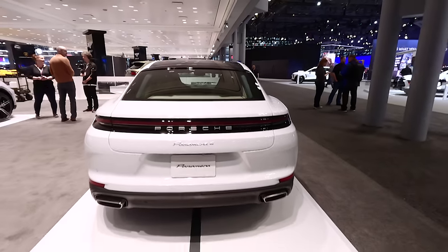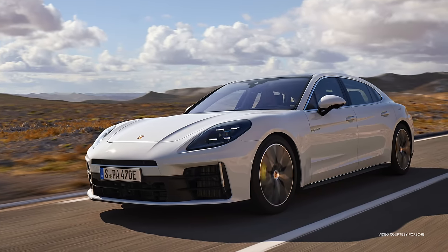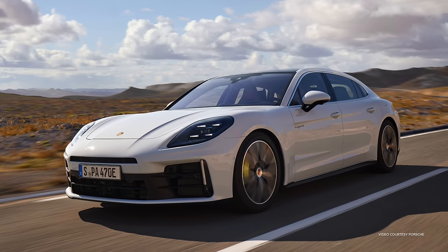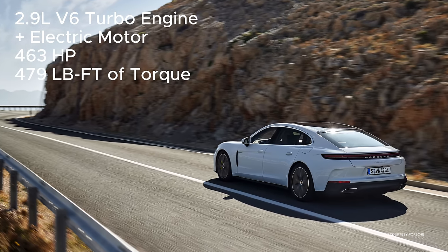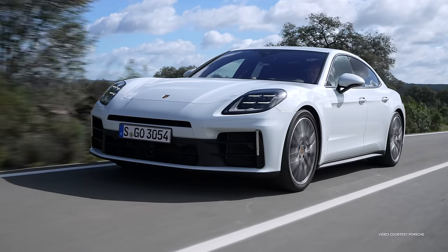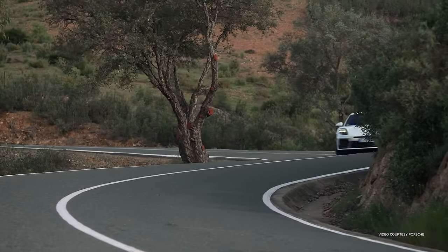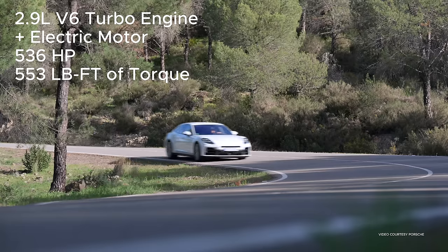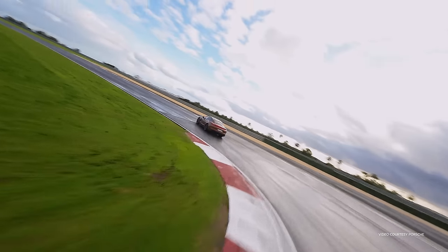The base Panamera — rear-wheel drive only — gets the same engine and does the sprint in 5.0 seconds. The Panamera 4 e-hybrid all-wheel drive uses the 2.9-liter V6 turbo putting out 300 horsepower combined with a 187-horsepower electric motor for a total maximum output of 463 horsepower and 479 lb-ft of torque. There is also a Panamera 4S e-hybrid, which gets a more powerful V6 turbo combined with that electric motor for a maximum output of 536 horsepower and 553 lb-ft of torque.